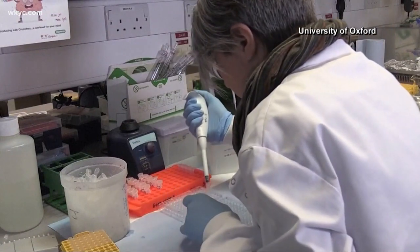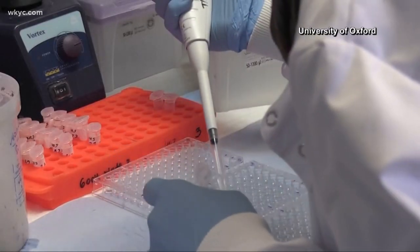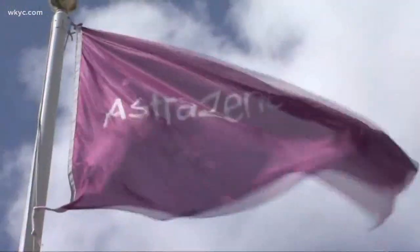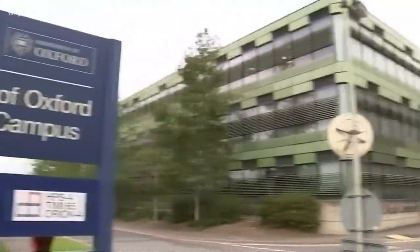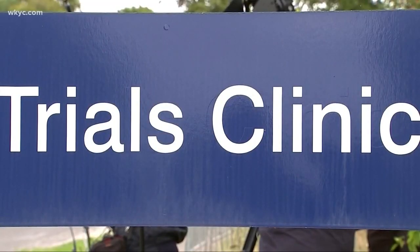That will help save on vaccine when it's in limited supply at first. And while it's slightly less effective than the Pfizer and Moderna products, this one is reportedly cheaper and easier to transport.